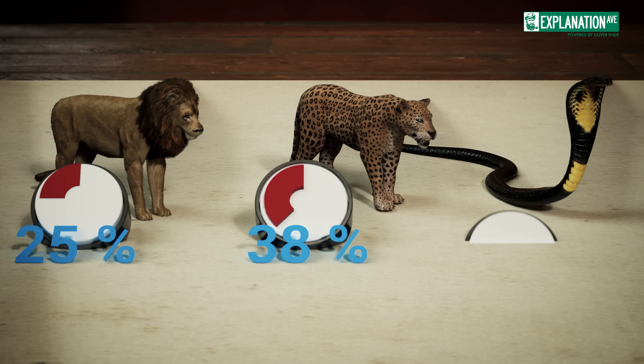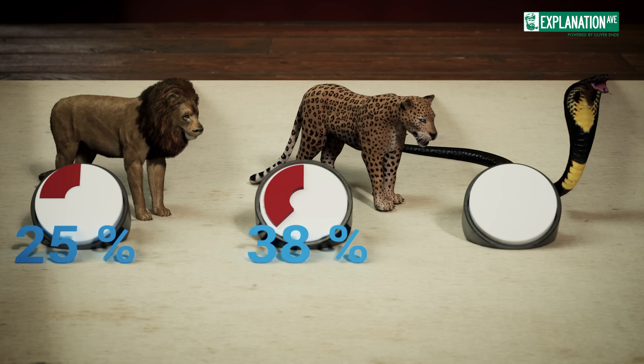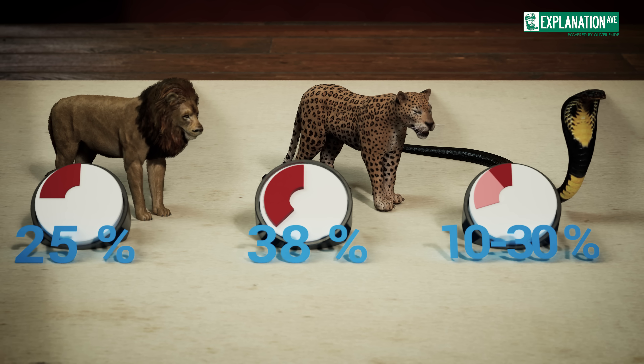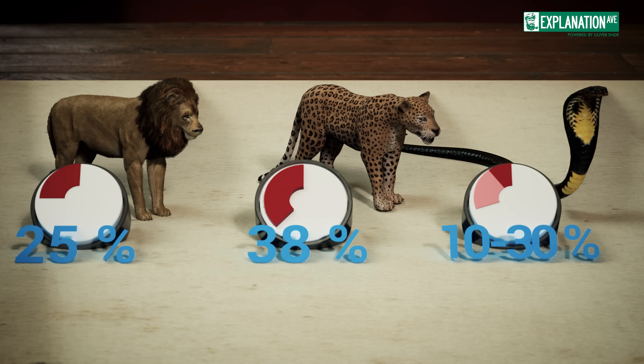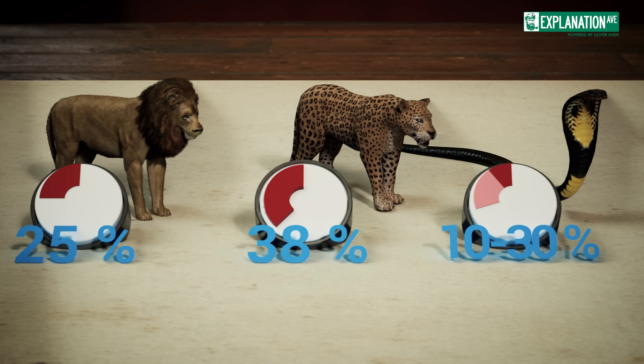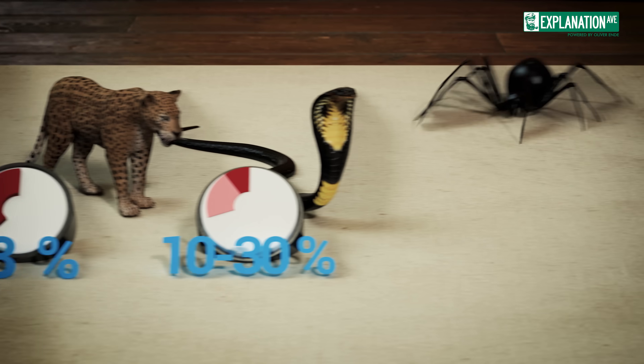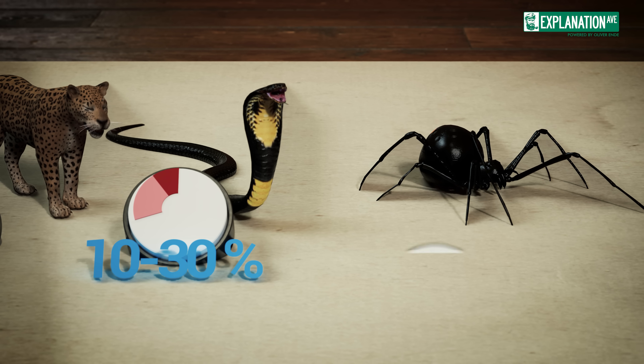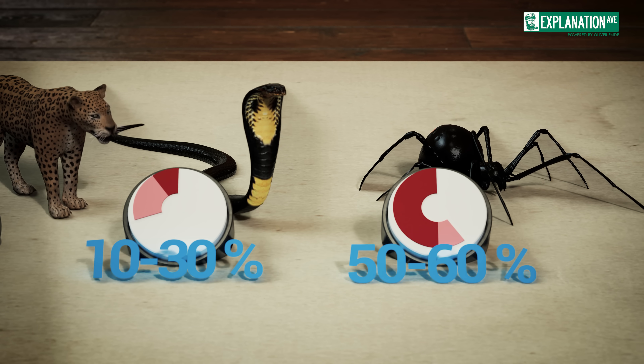The feared king cobra, with its lethal venom, has a success rate of only 10 to 30% when hunting. Even among other insects known for their predatory skills, dragonflies stand out. Black widow spiders, with their potent venom, have a success rate of 50 to 60%.